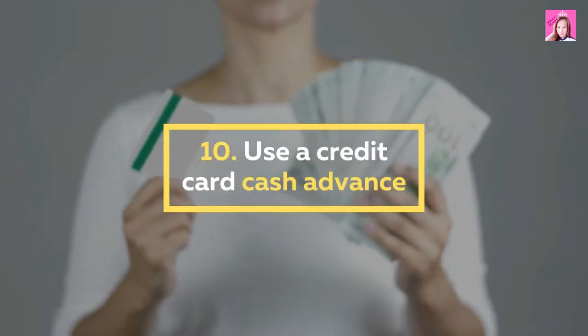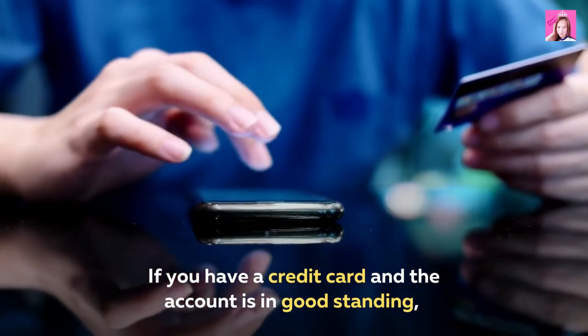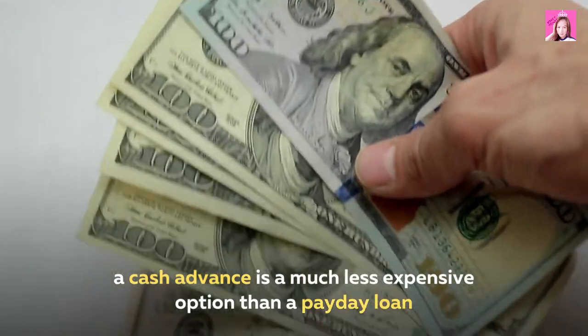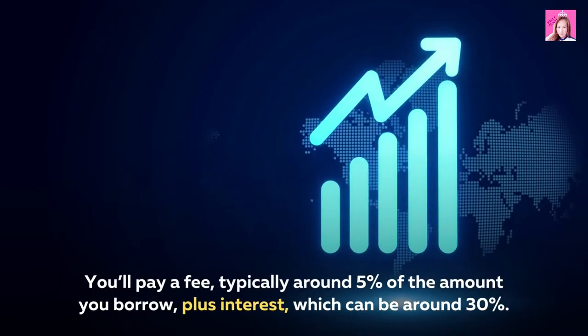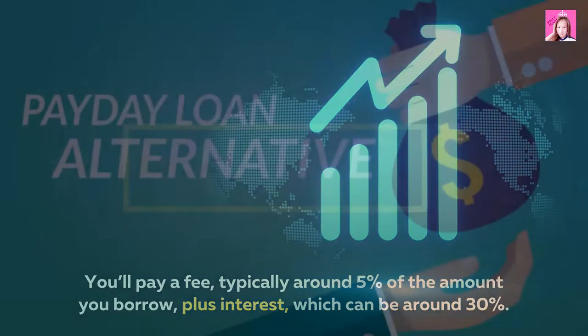10. Use a credit card cash advance. If you have a credit card and the account is in good standing, a cash advance is a much less expensive option than a payday loan. You'll pay a fee, typically around 5% of the amount you borrow, plus interest, which can be around 30%.